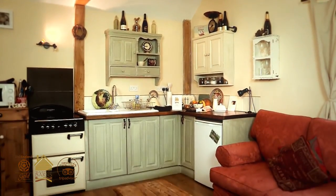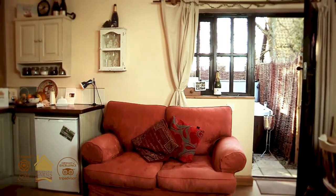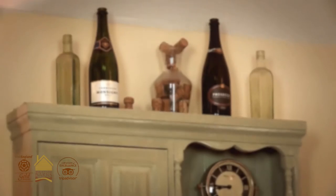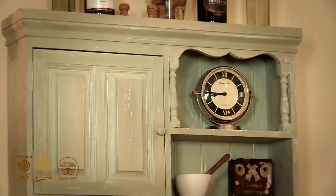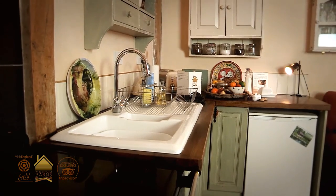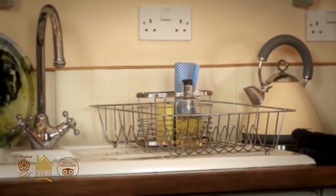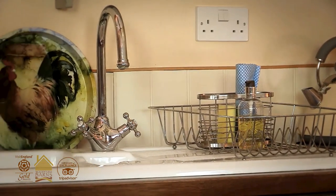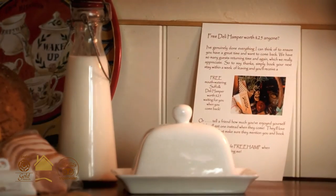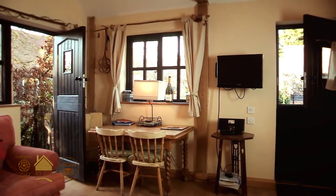You walk into an open lounge kitchen dining area. There's a sumptuous sofa over by the back door, and then a kitchen made up of nice old pine units which have been painted and distressed, topped with thick oak worktops and a lovely Belfast sink. There's a nice old pine table to eat at.